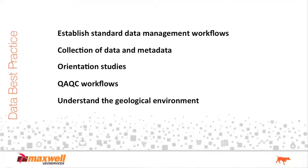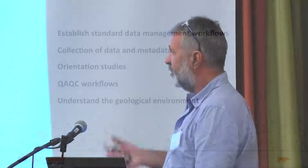It's really about setting up standard data management practices, collecting the data and the metadata. In the data management side of things, every single company can improve the amount of data and metadata they collect. We see people collecting reasonable amounts of data, and people collecting the minimum amount of data, which in some sense makes the exercise irrelevant. Orientation studies, workflows, and importantly, understanding the geological environment in which you're working — it's absolutely fundamental that people understand the geology of where they're going to do their survey. If you send field assistants out there who have no idea of the geology, you're probably wasting your time.